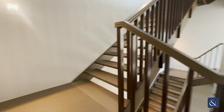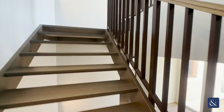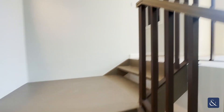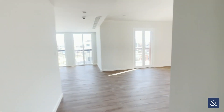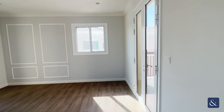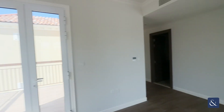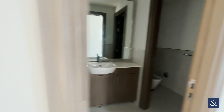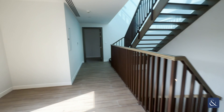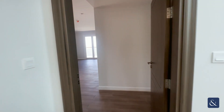Coming up now to the master bedroom level. Here we have an area which can be used as a lounge, with two balconies at either side. We also have a guest bathroom and the elevator up here, and of course — saving the best till last — your master bedroom.